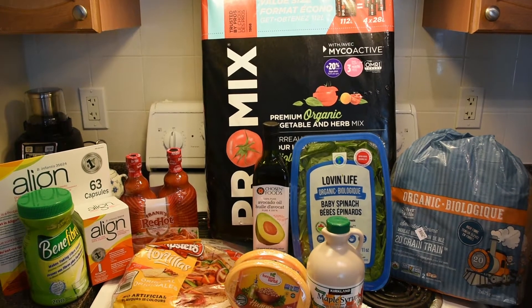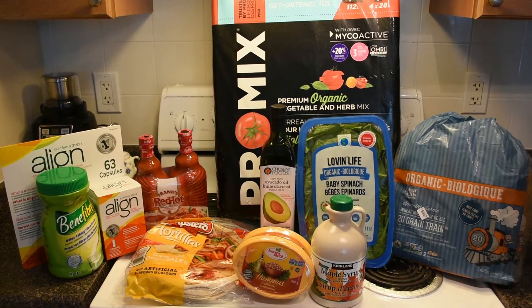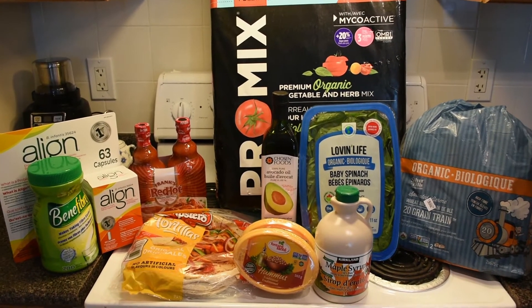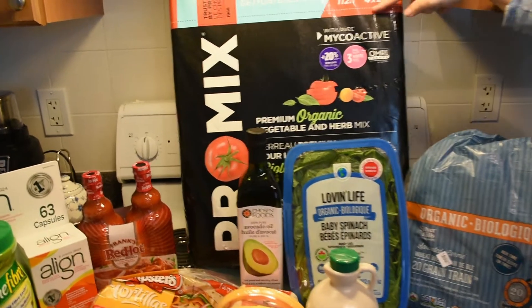Hey guys, I think you liked the last Costco haul so we're back at it again. We went to Costco for the month — we try to do it once a month.